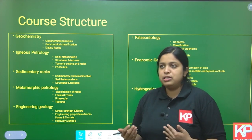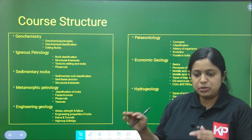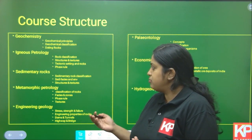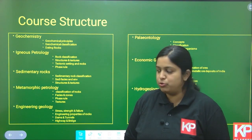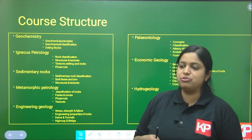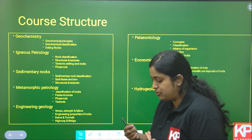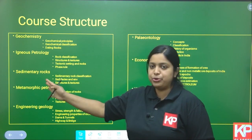Then comes the whole Petrology section — igneous, sedimentary, and metamorphic petrology. In petrology, we go through the classification of rocks and their textures and structures. For igneous and metamorphic, we cover the phase diagram and IUGS classification of igneous rocks, different types of metamorphism, and facies and zones of metamorphism. For sedimentology, we cover sedimentary environments, sedimentary facies, and different types of sedimentary basins.